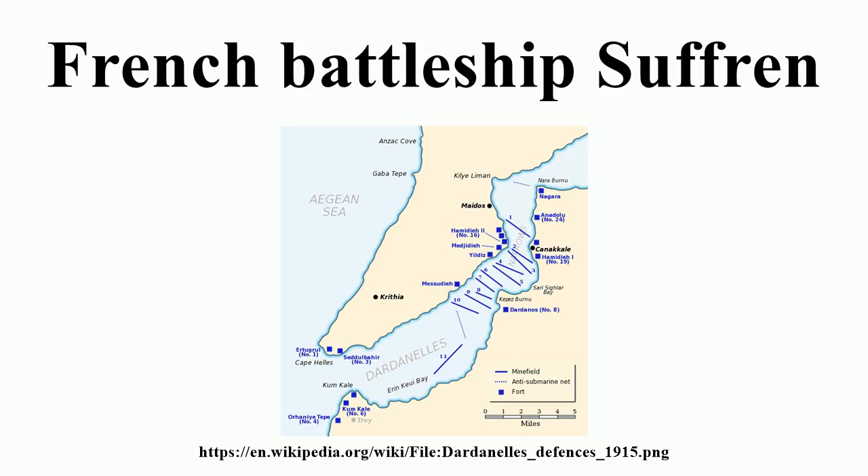Shortly after the war began, Suffren was fitted with additional bar-and-stroud rangefinders near the bridge, two of which were mounted on transverse rails fore and aft of the bridge. The after bulkhead was removed and the two 100 mm guns on the side of the superstructure were moved one deck lower. On 26 September 1914, Suffren and the battleship Vérité were ordered to the Dardanelles to assist British ships in blockading the strait to prevent any sortie by the German battlecruiser SMS Goeben and the light cruiser SMS Breslau back into the Mediterranean. On 3 November, the two French pre-dreadnoughts joined British ships bombarding the Ottoman fortifications at the mouth of the Dardanelles.